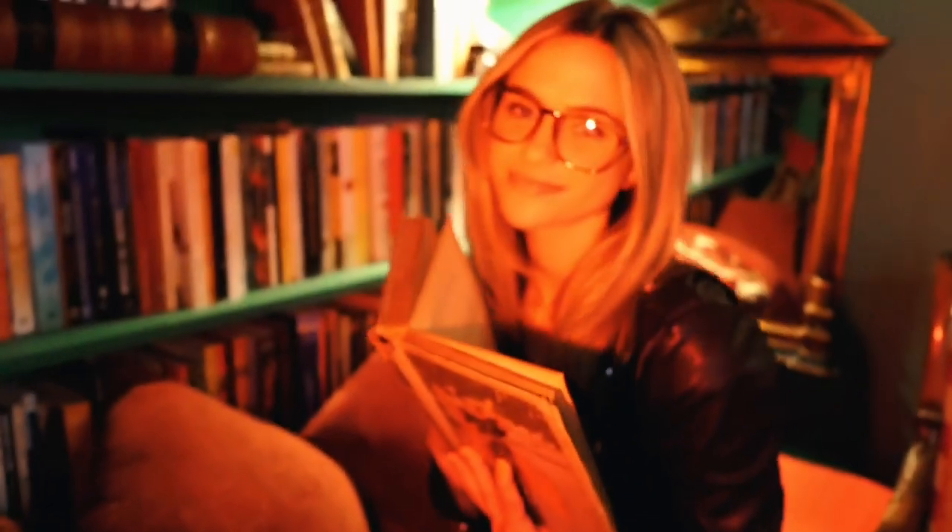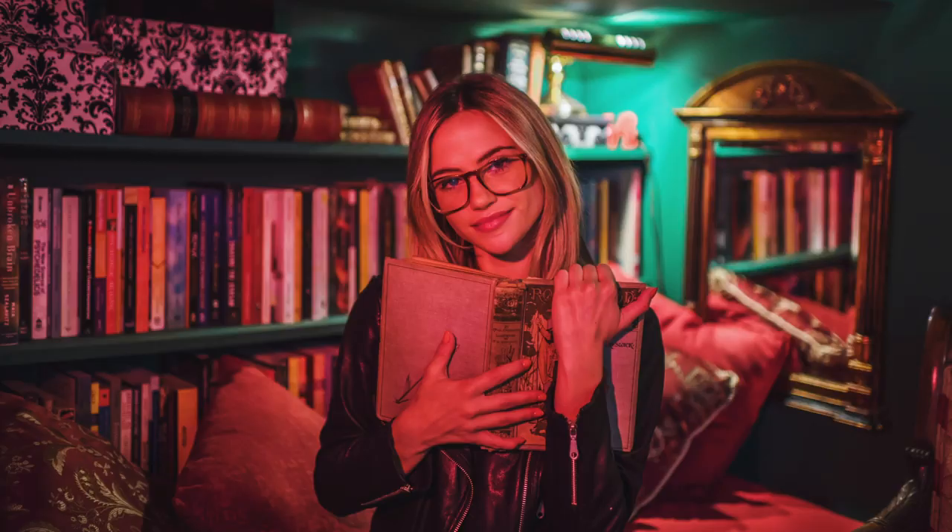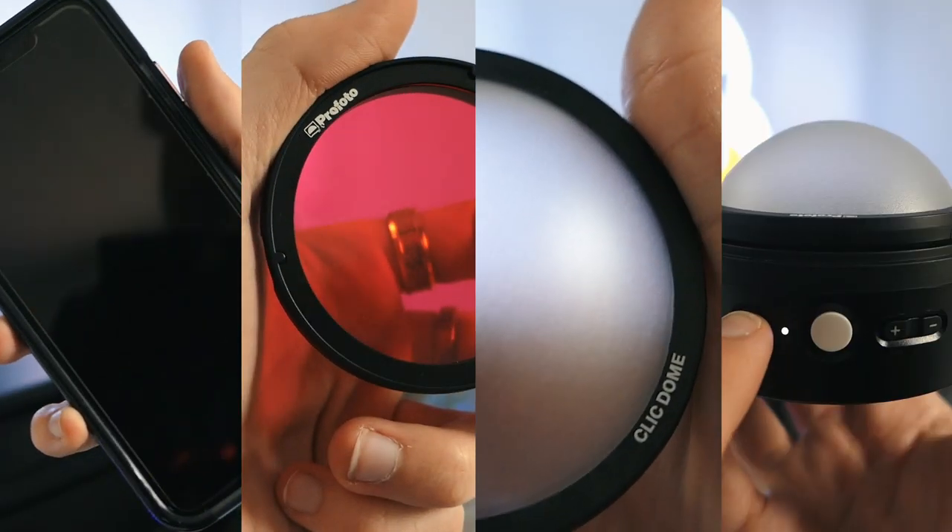Natural light can definitely be super unpredictable, especially if you are shooting on a smartphone, which I know a lot of us do. So can you hold these and sit in front of this little backdrop?